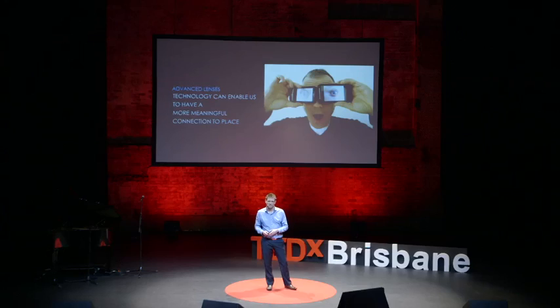These advanced lenses that we can offer really can enhance our communication of heritage. Looking through technology can really help us have more meaningful connection to place if we can transfer that knowledge and understanding instantly and effortlessly. Ironically, a talk about time is now out of time. So, thank you.